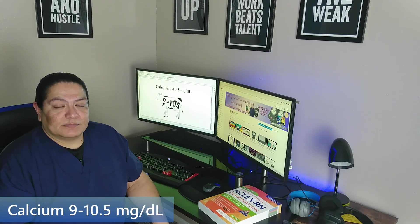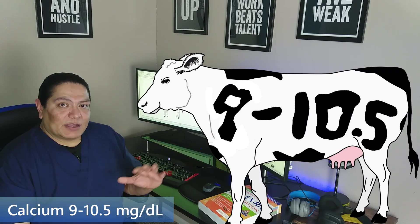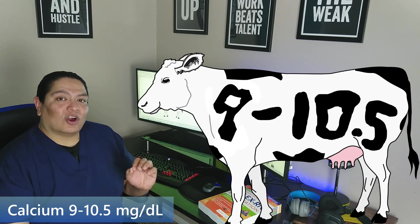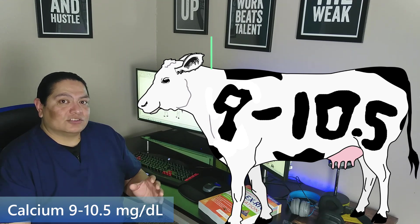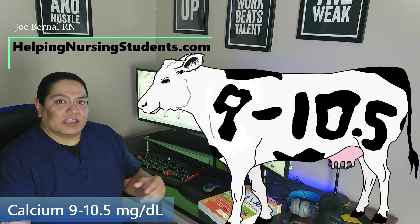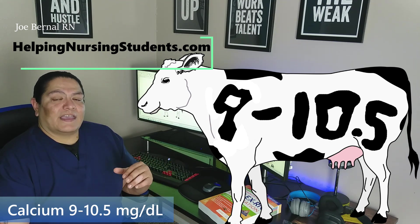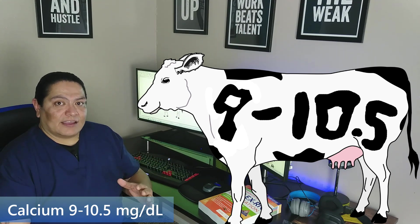Next is calcium. With calcium, there's this cow that has spots on it, but the spots are in the shape of numbers. You can see the spots being nine to ten and a half. So there's this cow walking on the field and the numbers you see are nine to ten and a half.